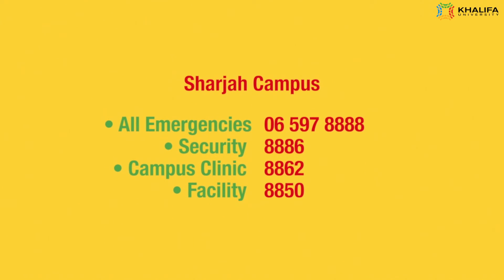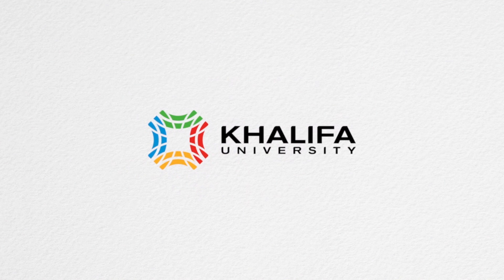Sharjah Campus: All emergencies — 06-597-8888. Security — 8886. Campus Clinic — 8862. Facility — 8850. Thank you.